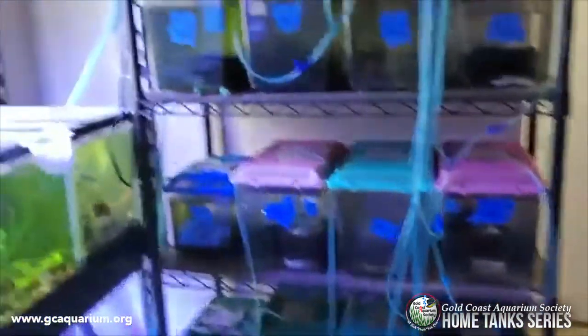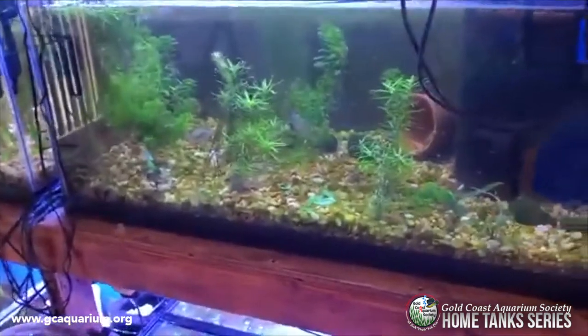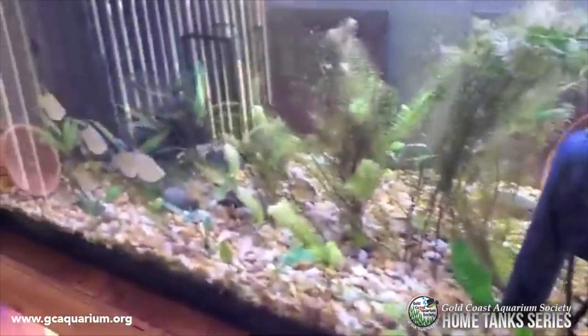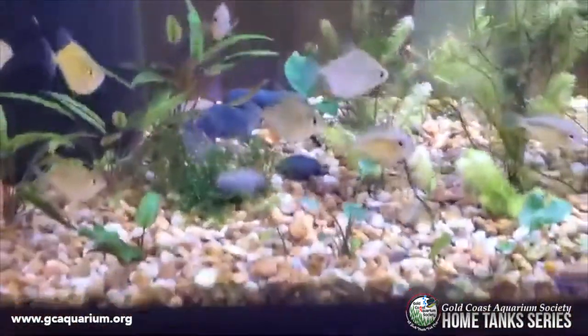That's basically it — this concludes my tour. This is my room. I always change it. This is basically the state of my room right now.